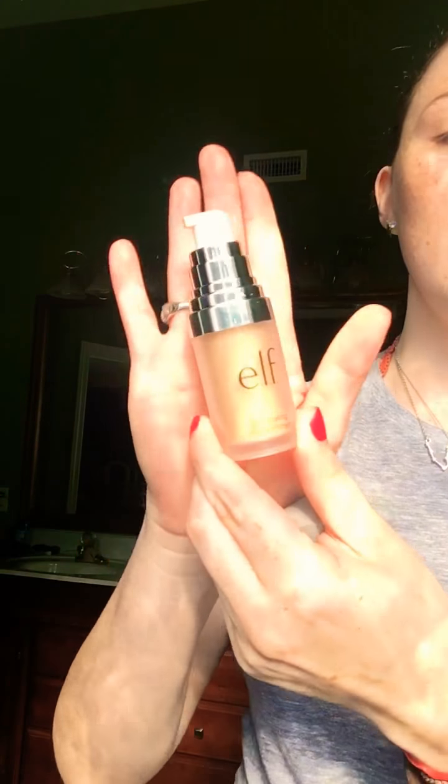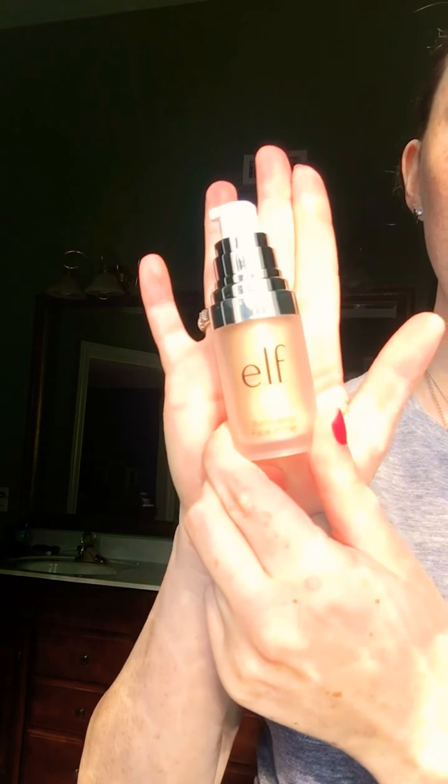The beauty blender — honestly this is like my favorite. I love ELF. I have all this acne, I'm sorry.